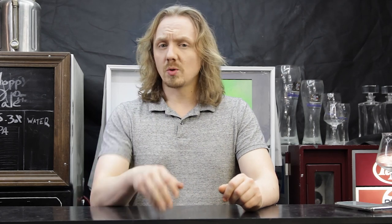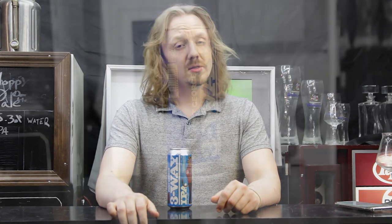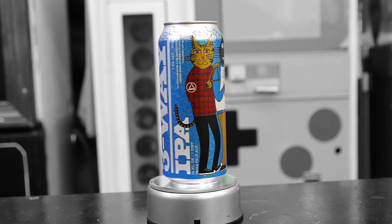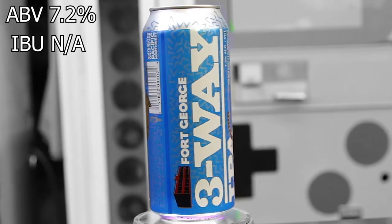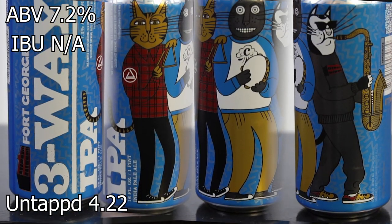The beer we're going to be trying today is Fort George's 2019 3-Way IPA Citra. This beer comes in at a 7.2% ABV, an unavailable IBU, and it gets an average rating on Untappd of 4.22.